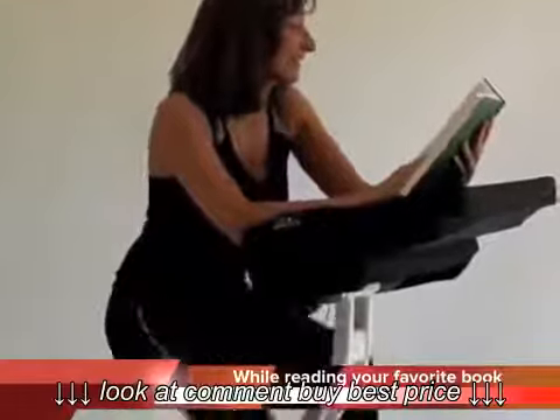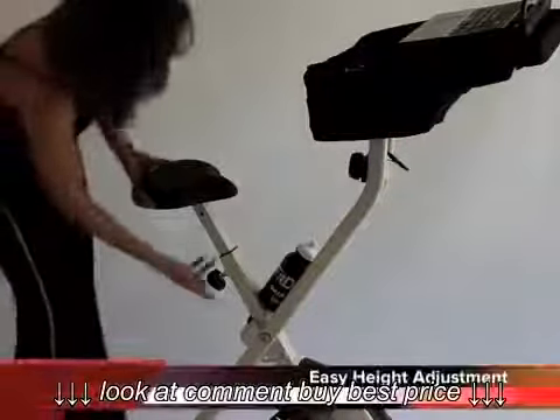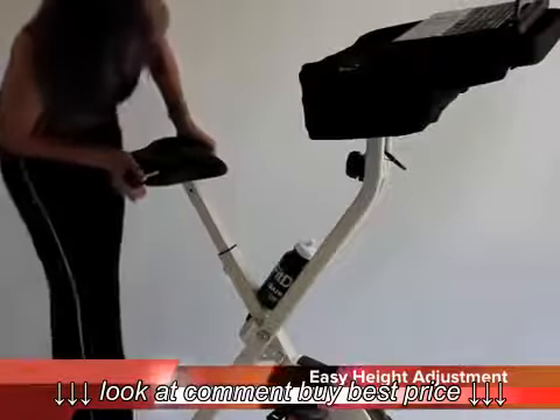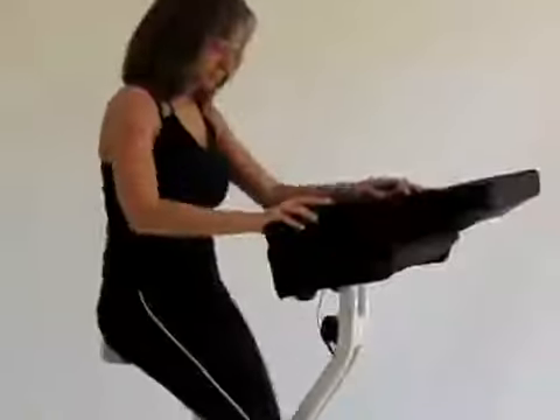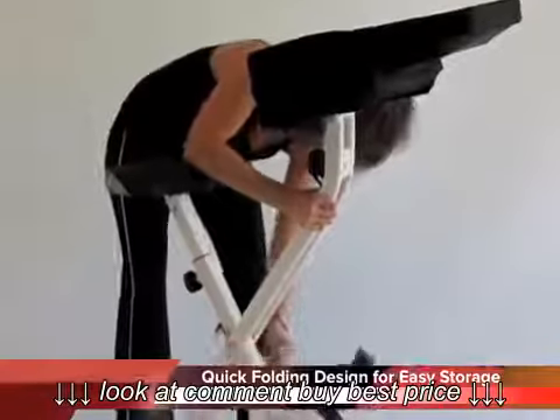So whether it's in the workplace, at home, or anywhere you find yourself seated for long periods, FitDesk can make a difference. Get your FitDesk today with our no risk return policy and get your body moving toward better health. FitDesk, where health and productivity converge.